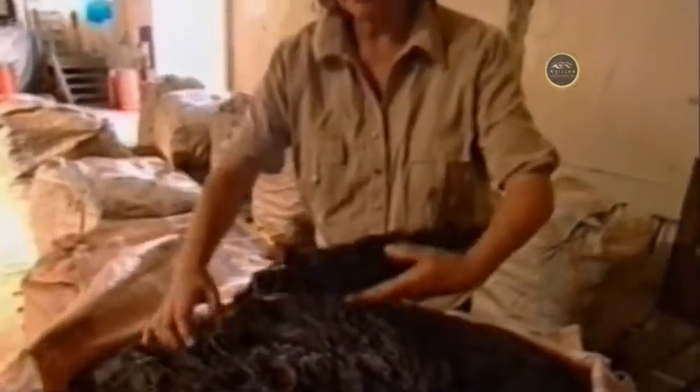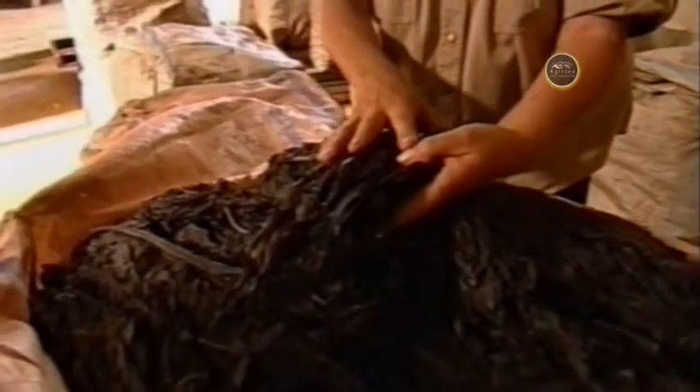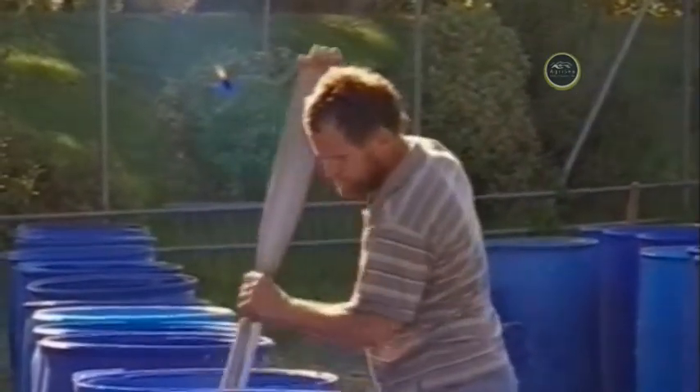This is fresh New Zealand seaweed species Ecklonia radiata. It comes out of the water, it's dried properly, packed into these wall veils, and sent direct to this factory. At which time my husband and the brewers go through the process with the freshest seaweed in the world.